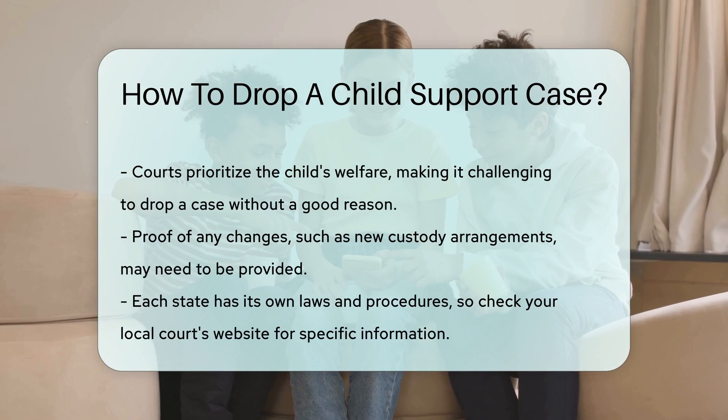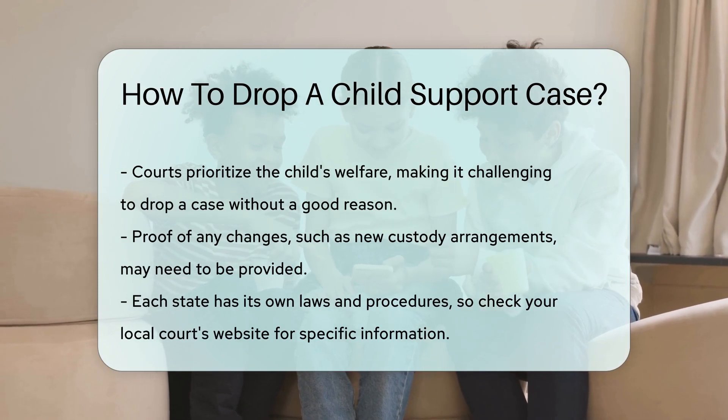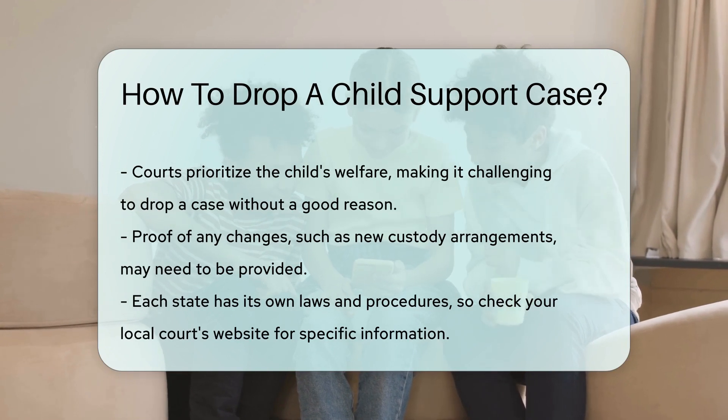You may also need to provide proof of any changes. This could include new custody arrangements. Documentation is key. Each state has its own laws and procedures, so check your local court's website for specific information.